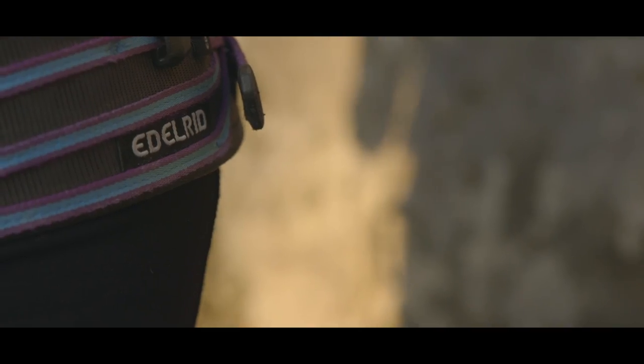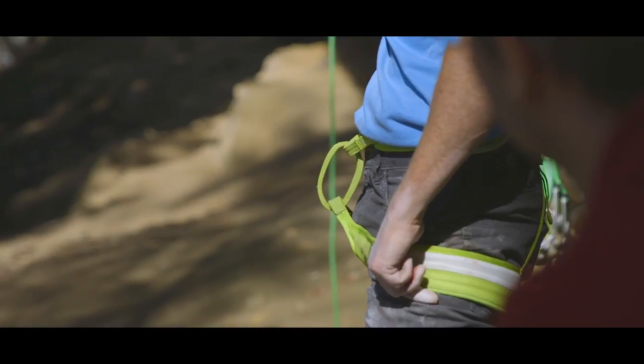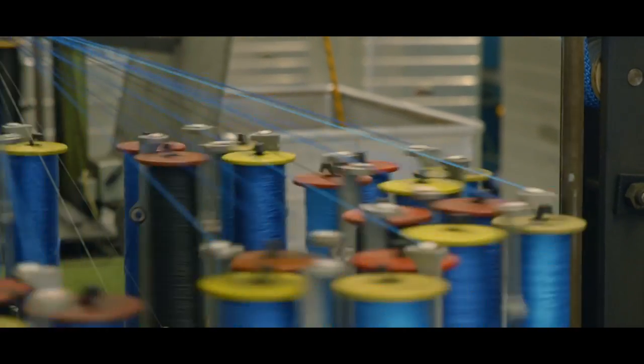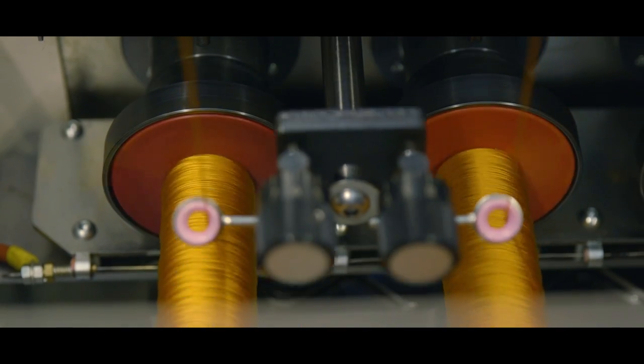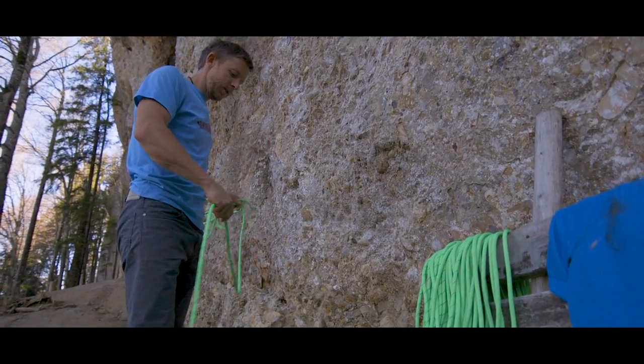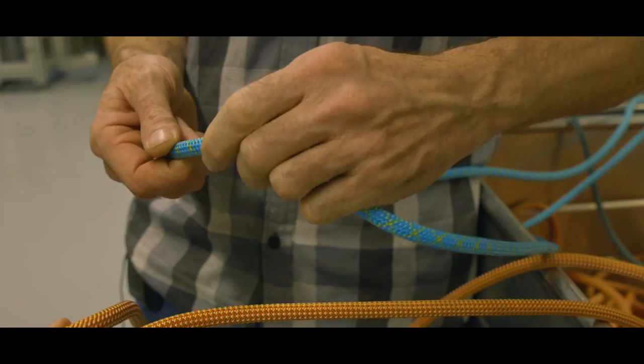As self-described gear geeks here at Weigh My Rack, we love learning about how gear gets developed and made. So when we were invited to Edelrid and offered unrestricted access to the rope-making factory, we were psyched. It turns out climbing ropes are made today using the same basic design and material as the original Dynamic Kernmantle rope released in 1964 by Edelrid.